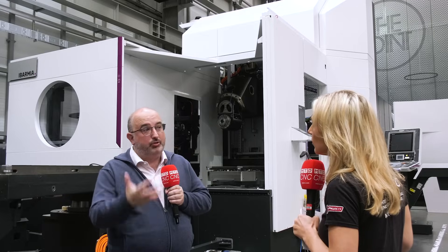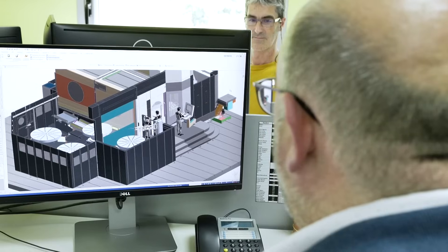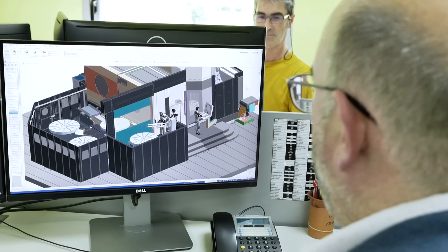We are thinking of solutions to take out from the machine area the things related with the centering of the parts, the loading and unloading of the parts, and the management of the tools.